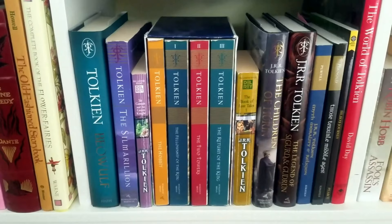My middle shelf is my entire Tolkien collection. I've got Beowulf, The Silmarillion, Sir Gawain and the Green Knight, The Hobbit, The Lord of the Rings, The Lost Tales, The Children of Húrin, and The Legend of Sigurd and Gudrún. I also have non-fiction books based on Tolkien's world: Myth, Morality and Religion, Those Terrible Middle Ages, Bilbo's Journey, and The World of Tolkien — all centered around Middle-earth or Tolkien in general.